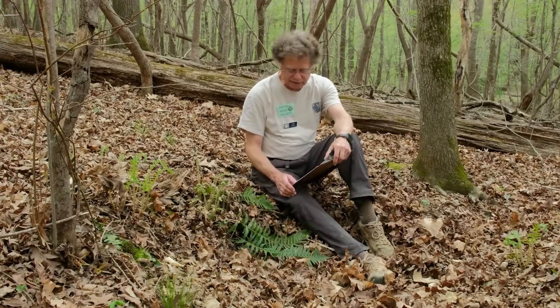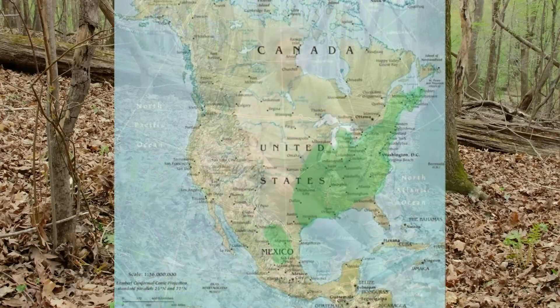Favoring protected slopes and ravines, but also occurring on drier sites, this fern is common and widely distributed throughout eastern North America, ranging from Nova Scotia to northeastern Mexico.